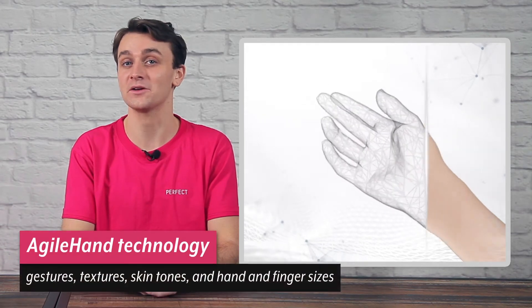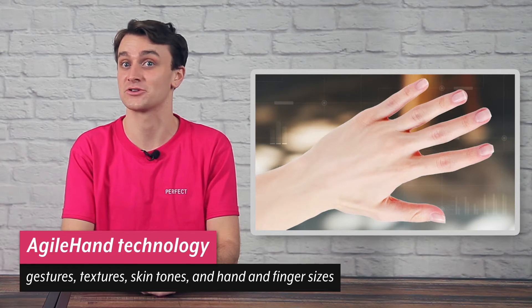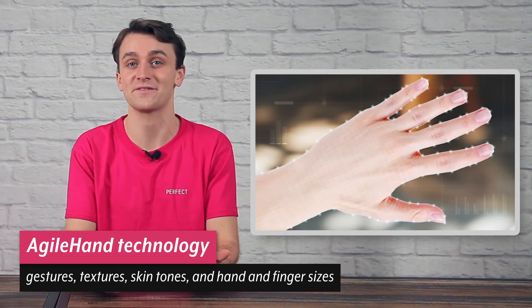The groundbreaking solution is powered by our patented agile hand technology. The ultra-advanced hand tracking software is trained on 3D hand models, using a wide range of gestures, textures, skin tones and hand and finger sizes, to create a truly inclusive solution that works great for everyone.